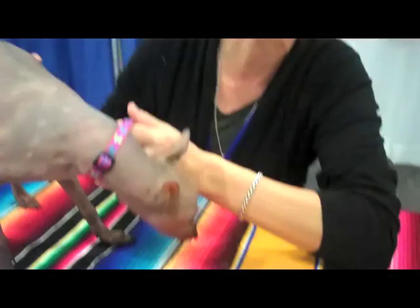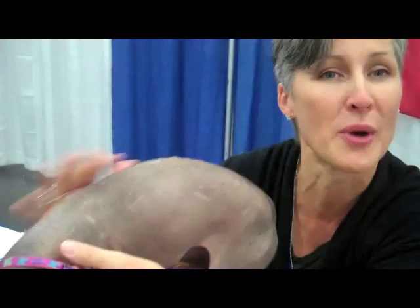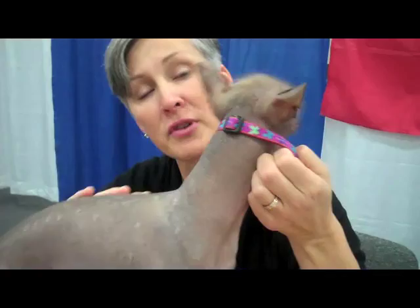They were bred as companion animals, as guard dogs, and also a food source. Today, they're great companion animals. They're very good because they're so energetic with rally, obedience, and agility work.